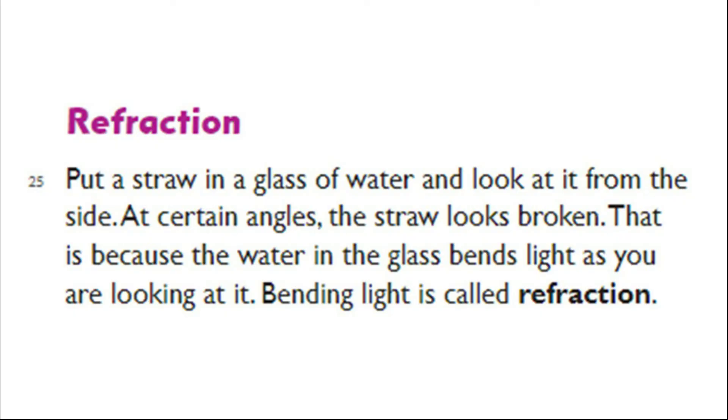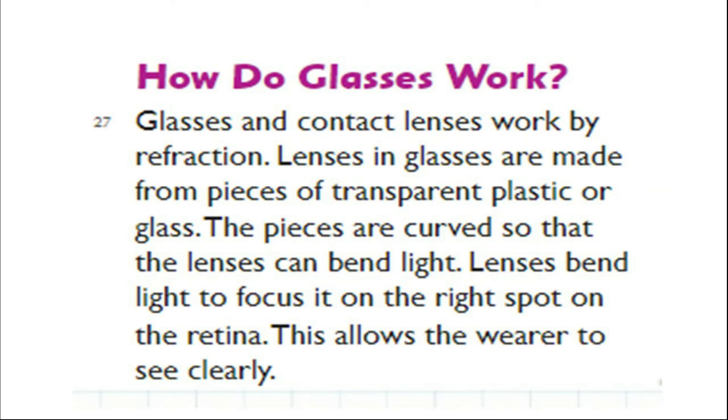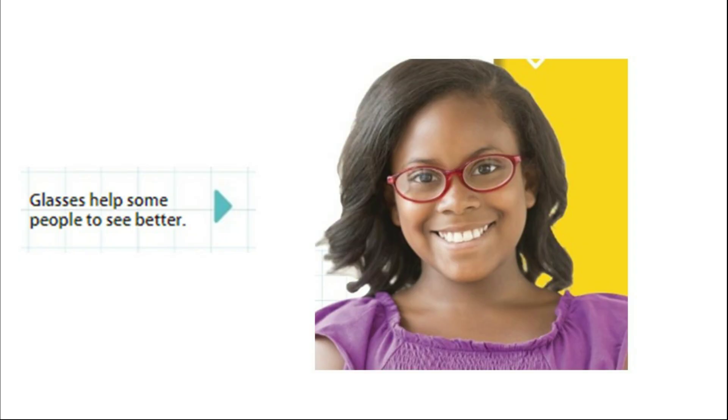Refraction. Put a straw in a glass of water and look at it from the side. At certain angles, the straw looks broken. That is because the water in the glass bends light as you are looking at it. Bending light is called refraction. The lens in your eye refracts light to focus it on the retina. Sight problems happen when a person's lens does not refract light onto the retina properly. Glasses and contact lenses work by refraction. Lenses in glasses are made from pieces of transparent plastic or glass. The pieces are curved so that the lenses can bend light to focus it on the right spot on the retina. This allows the wearer to see clearly.